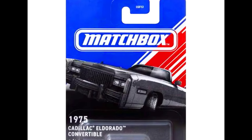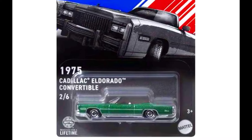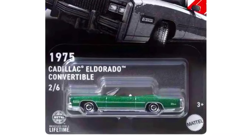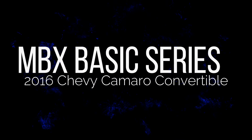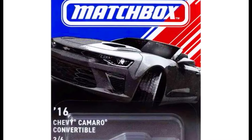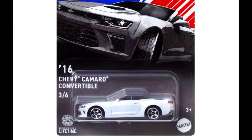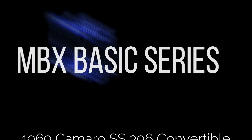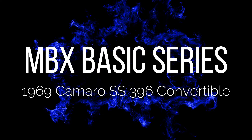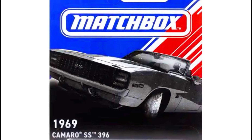A 1975 Cadillac Eldorado Convertible. A 2016 Chevy Camaro Convertible. A 1969 Camaro SS 396 Convertible.